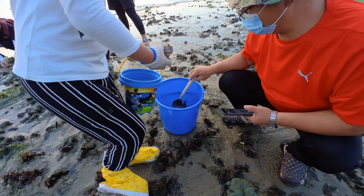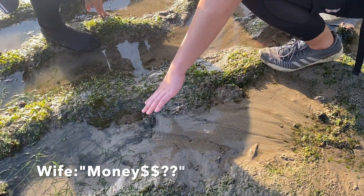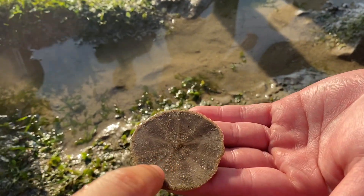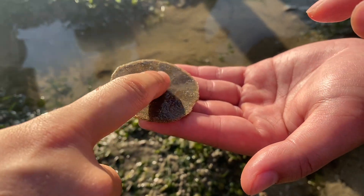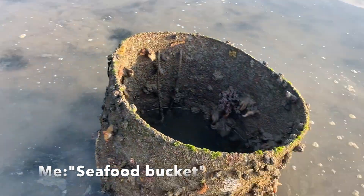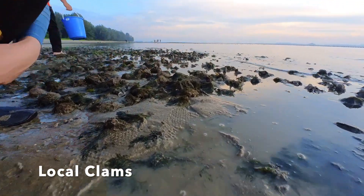What are you guys searching for now? I'm searching for sand dollars. It's a round animal — it's an animal? Yes. The bottom of it is where the mouth is. This is the underside of it. It has small hairs for it to move around on the ground. But it's spooky. Check this out — seafood bucket, locally made. Support local, guys!